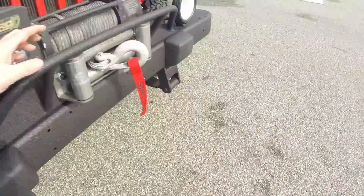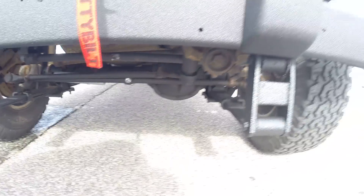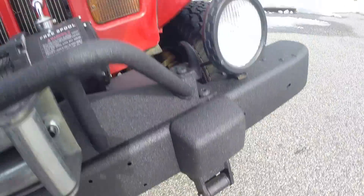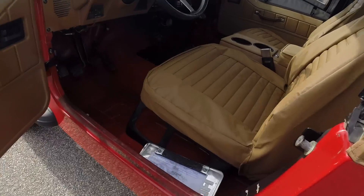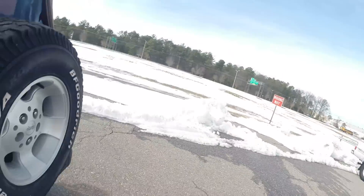One of the things we did install, quick and easy, is a brand new heavy-duty steering stabilizer, just to make the steering a little easier and more comfortable — a lot smoother. I'm extremely excited about this Jeep. If it was the right time for me, I would definitely buy it for myself.